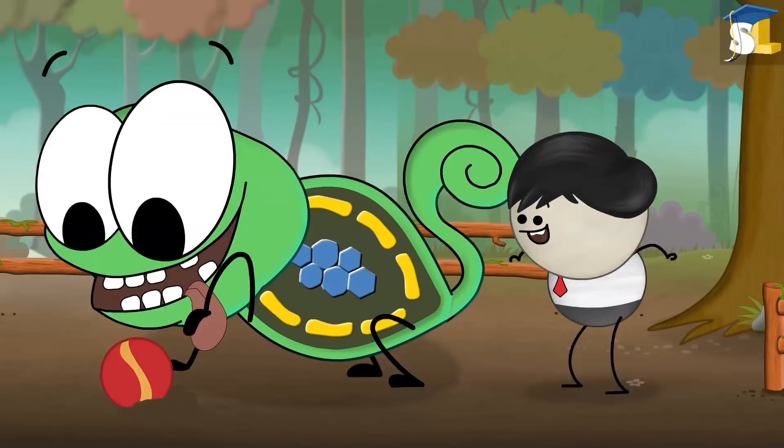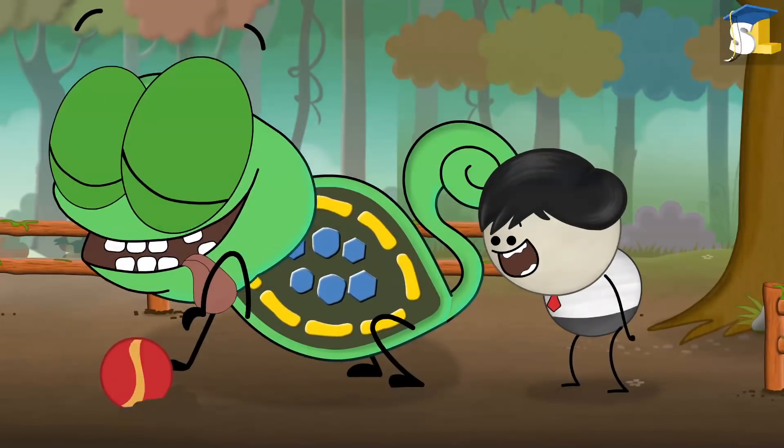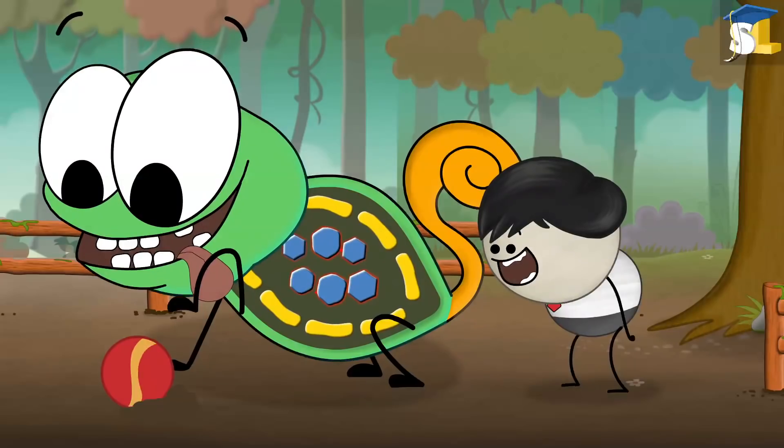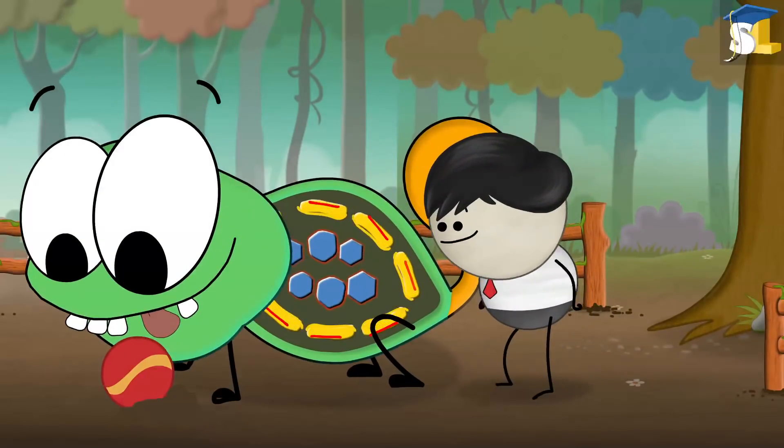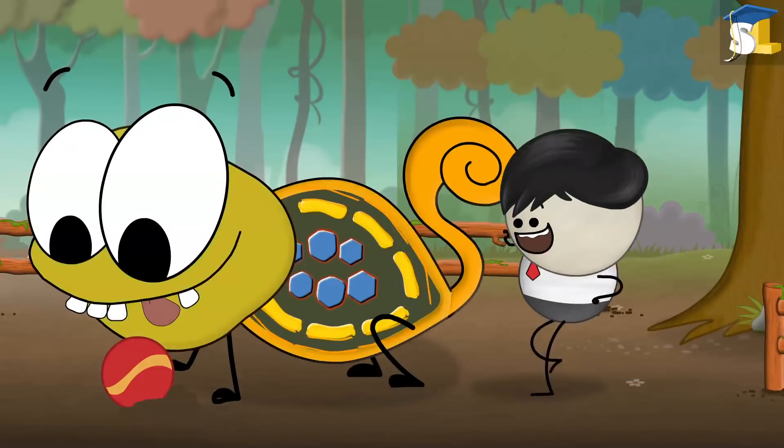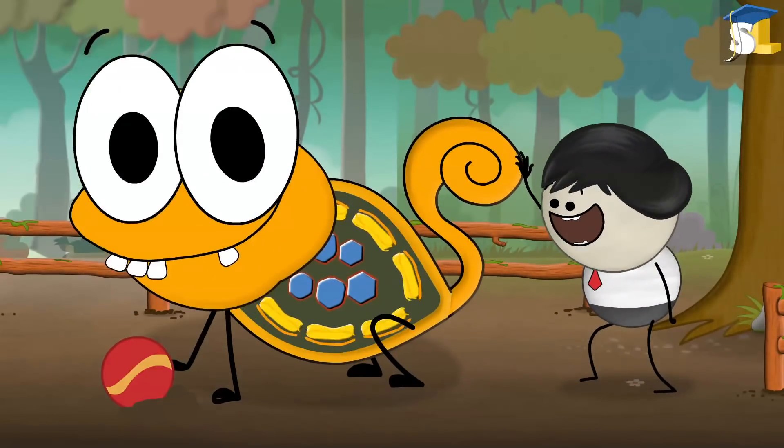However, when chameleons are excited, the spacing between the nanocrystals increases. In such a case, they reflect colors such as red, orange, etc. The red color combined with the yellow color reflected by the pigment make the chameleons appear orange.